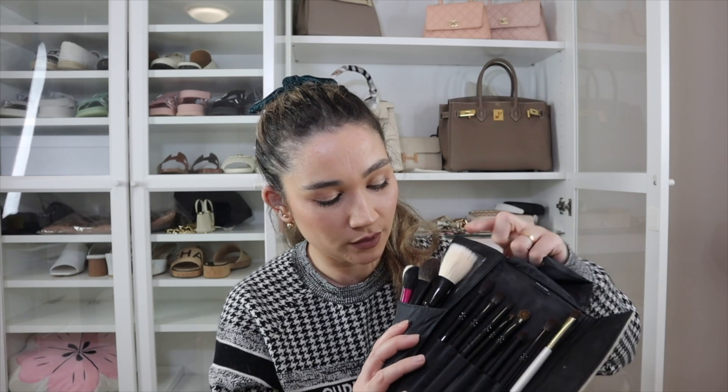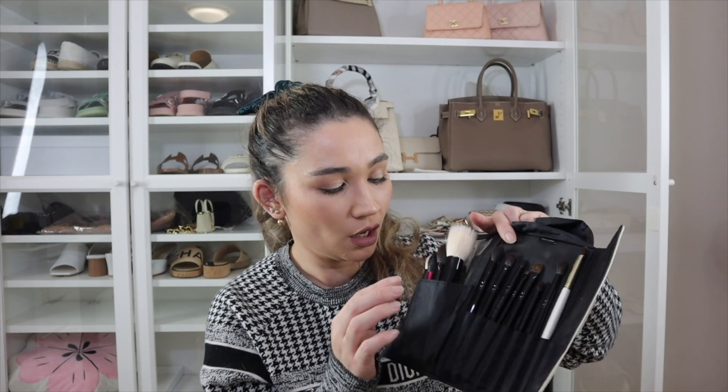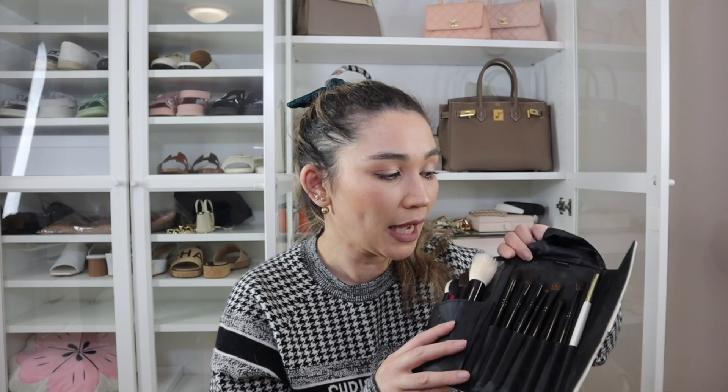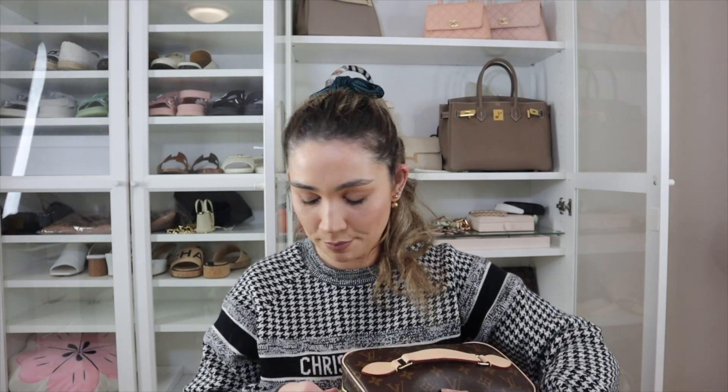I have a variety of Japanese brushes — Chikuhodo, Soku, Koyudo, and Wayne Goss. Wayne Goss is a UK makeup artist who gets his brushes made in Japan because he knows Japan makes the absolute best makeup brushes. I'll link them all below if you're looking for the best makeup brushes. So that's some of the products inside my Nice BB.